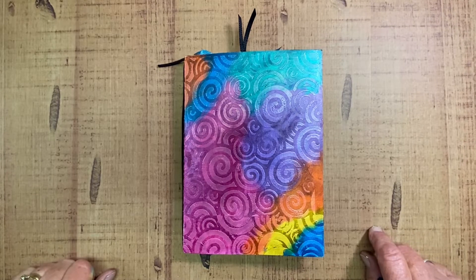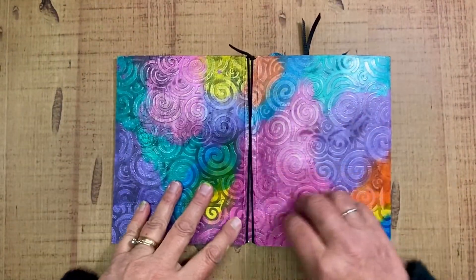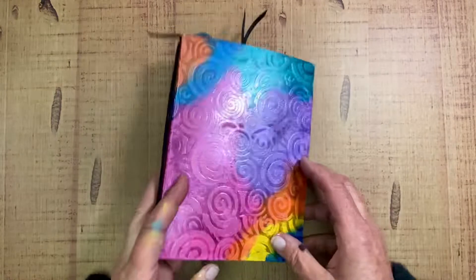Hello, everyone. I've got Tracy's Circle Journal here, and the cover is very bright and colorful, and she's got swirls in its texture. It's just lovely.